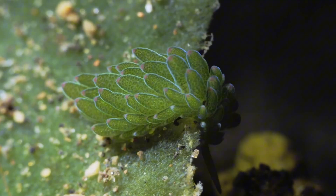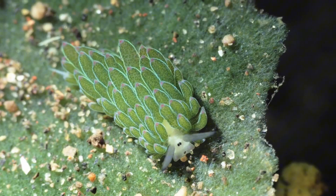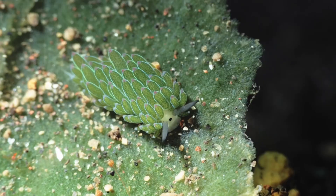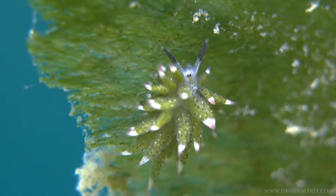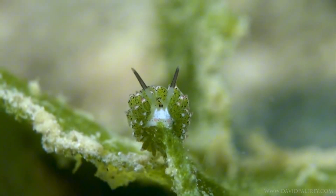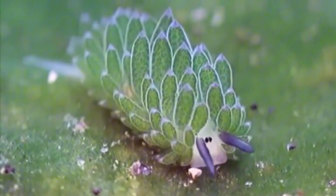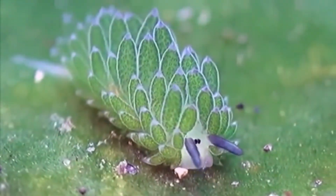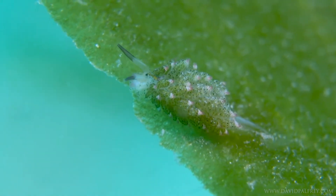It can survive for days, even weeks, just using sunlight — no eating, just light. No one really knows how it avoids digesting the chloroplasts by accident. That part's still a mystery. And that's kind of the theme with this list: the ocean is full of creatures that don't make sense, not in the way we think life is supposed to work. This is just one of them.